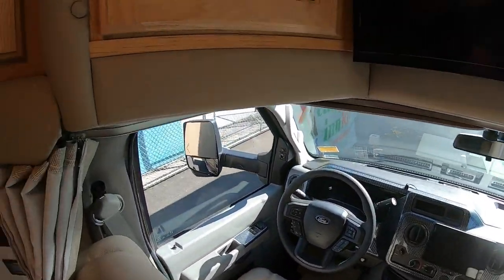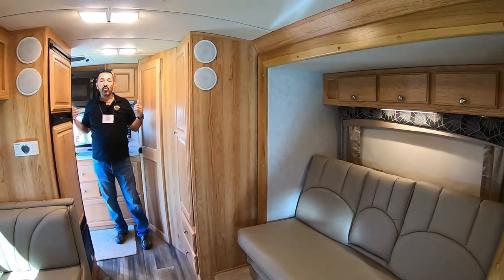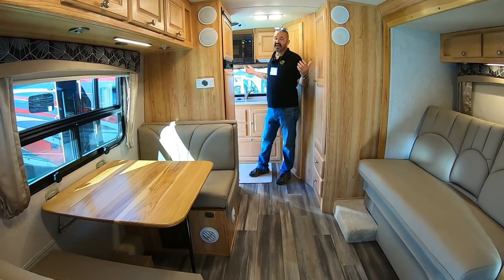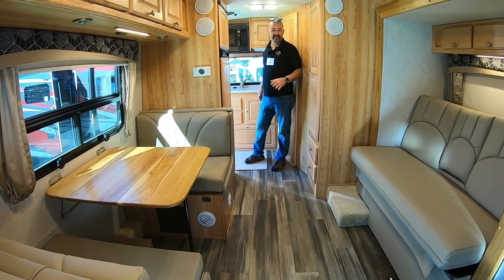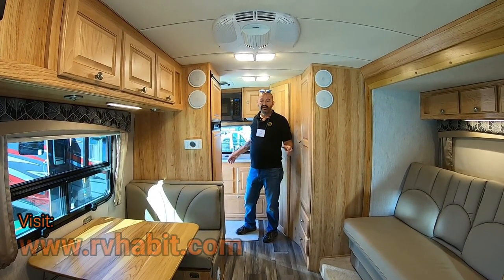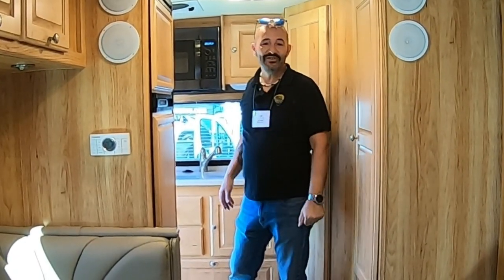This is 22 feet and there's a lot packed in here. The quality is just top notch with these rigs. If you're looking for a smaller Class C but you don't want to sacrifice on quality, this is the rig to look at. But as always, thanks for watching. Lou from RV Habit — we'll see you soon.